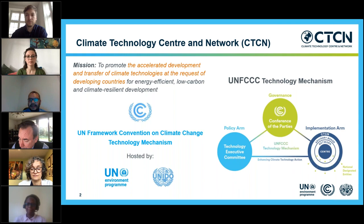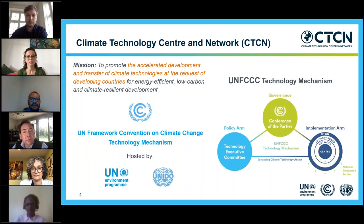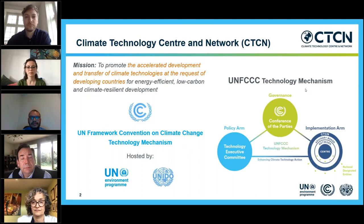CTCN — Climate Technology Center and Network — is an implementation arm of the UNFCCC technology mechanism, with a mission to promote the accelerated development and transfer of climate technologies at the request of developing countries for energy efficient, low carbon, and climate resilient development. CTCN is hosted by two UN agencies: UN Environment Program and UNIDO.